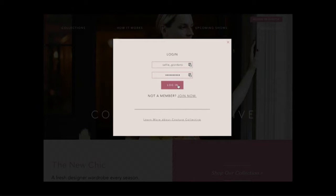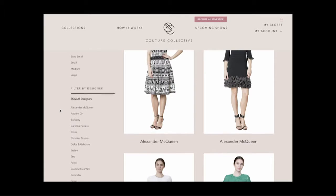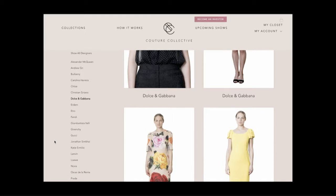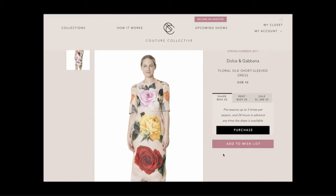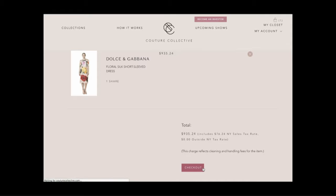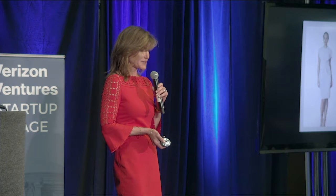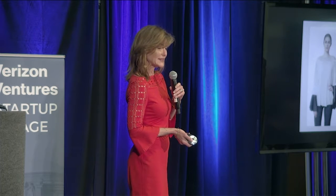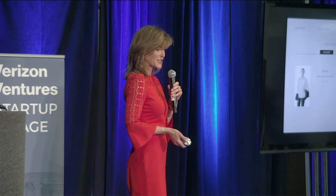With Couture Collective, you can shop the same styles that are in luxury boutiques everywhere, wear them all season long for just 20% of the price. There's my rose Dolce & Gabbana. But instead of spending $4,295, I get to put it in my virtual closet for $859 and wear it all season. That leaves me a lot of extra money to buy that sexy Givenchy, or the Gucci with the lion's head buttons, or the Chloe. In fact, I can fill my entire closet for less than the retail price of that one Dolce dress.